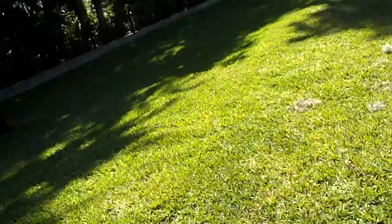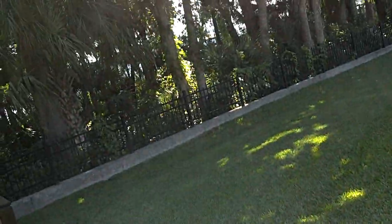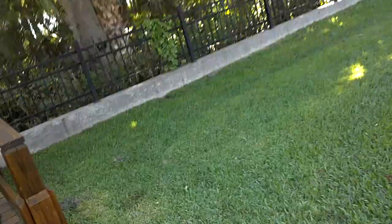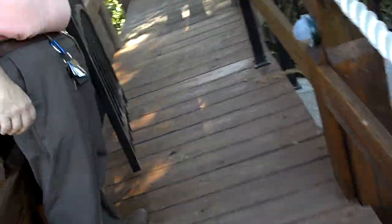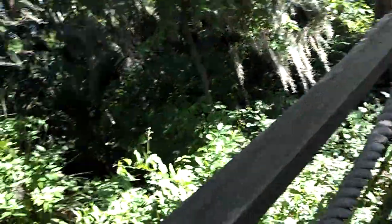They have a dog here. I don't see it anywhere — I don't know where it is. That's a beautiful dock and walkway down to the lake.